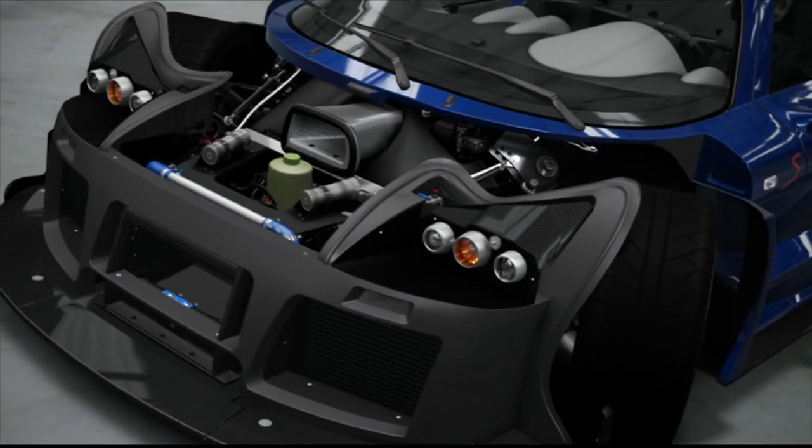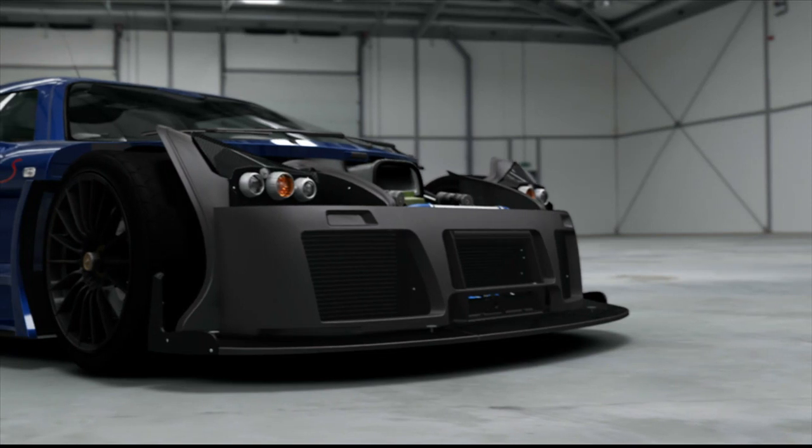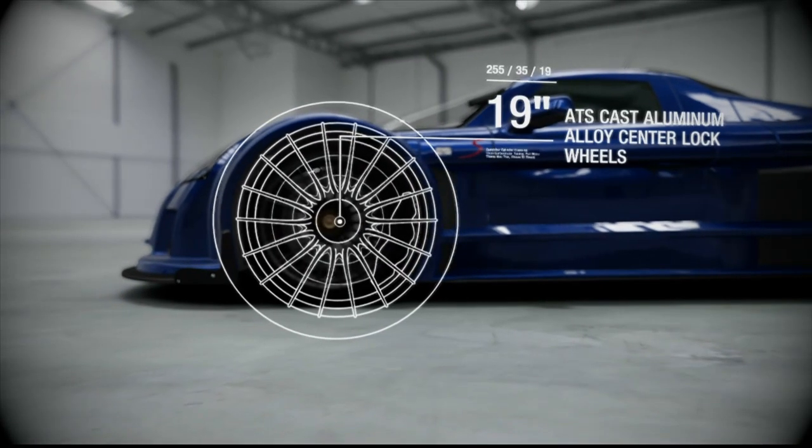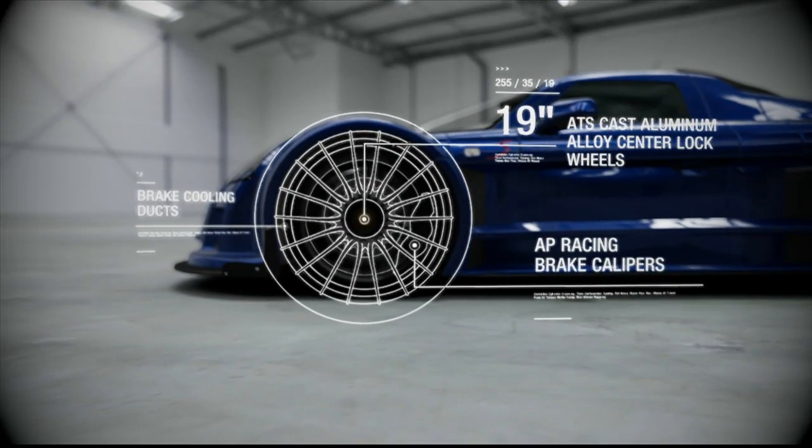Aus Sicherheitsgründen befindet sich vorne eine Crashbox in F1-Stil. Diese ist direkt am Rahmen befestigt und absorbiert die Aufprallenergie durch ihre geriffelte, kartonähnliche Struktur. Der Gumpert Apollo S ist mit 19-Zoll-Felgen aus einer Aluminiumlegierung und geschlitzten Bremsscheiben ausgestattet.